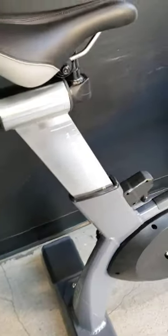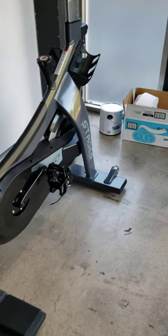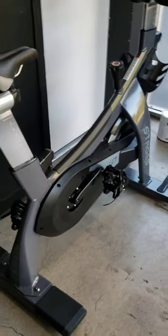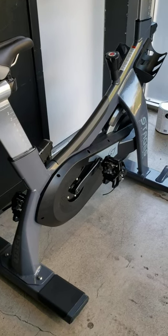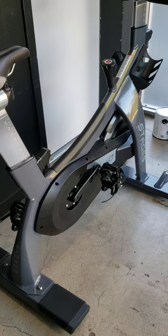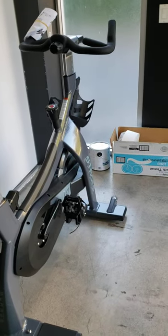If you're a consumer or running an indoor cycling studio, I would say do not buy a Spinner commercial grade indoor cycling bike — for a studio or at home — for all the reasons I just listed.